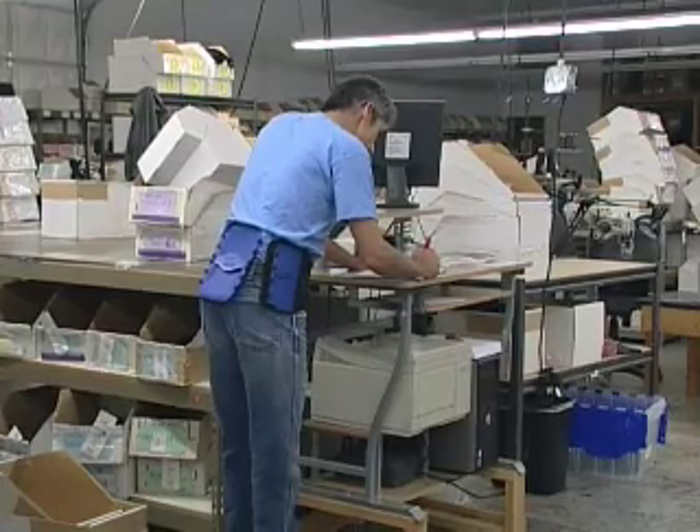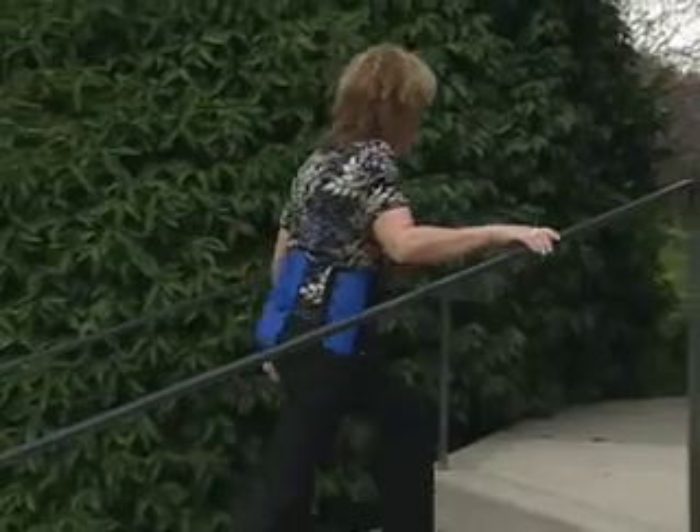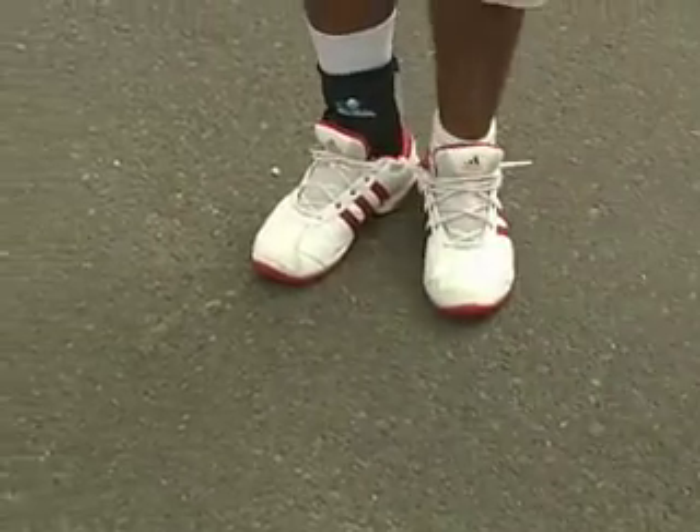At some point in our lives, almost all of us will need a support or a brace, whether it's from injury or age. The key is to find one that not only works properly, but is comfortable, effective, and light.